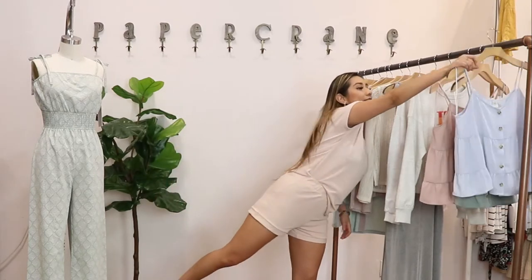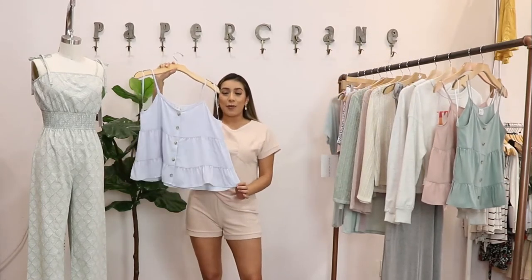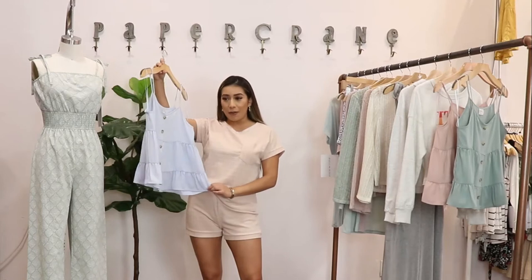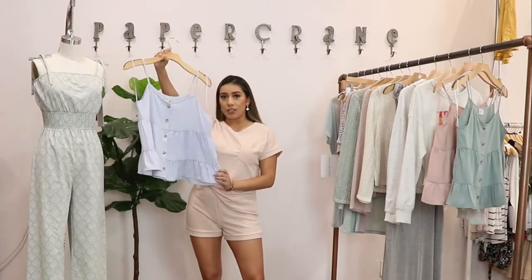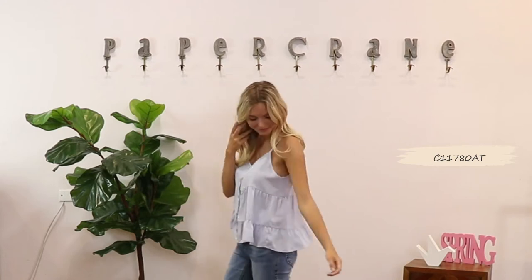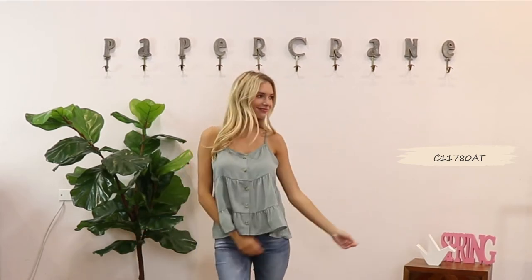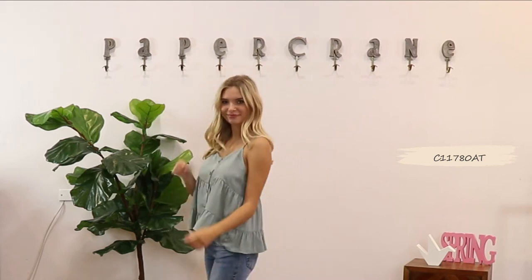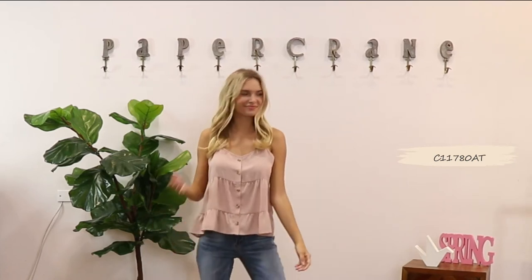The first top we have is a tier button down blouse that is perfect with any pair of jeans you have at home. This is how it looks on the back, and it is made out of polyester which is super breezy and comfortable — perfect for the heat coming our way soon. This is the light blue color, this is sage which is by far my favorite, and I would pair it with white pants. I also have a blush — this is how it looks.